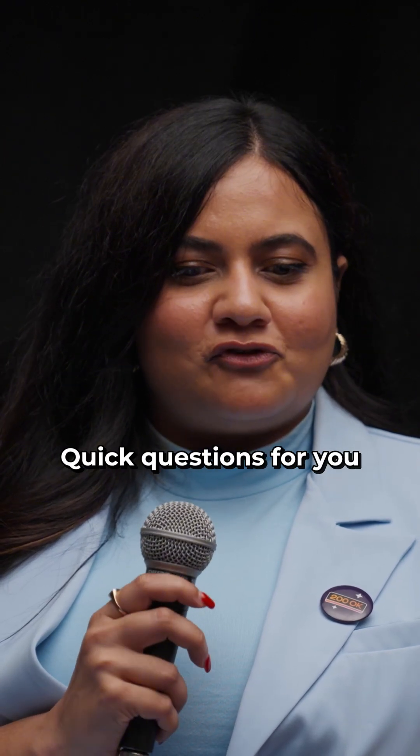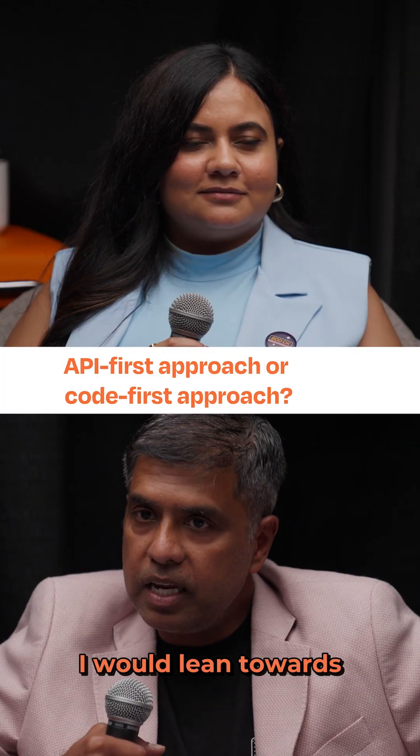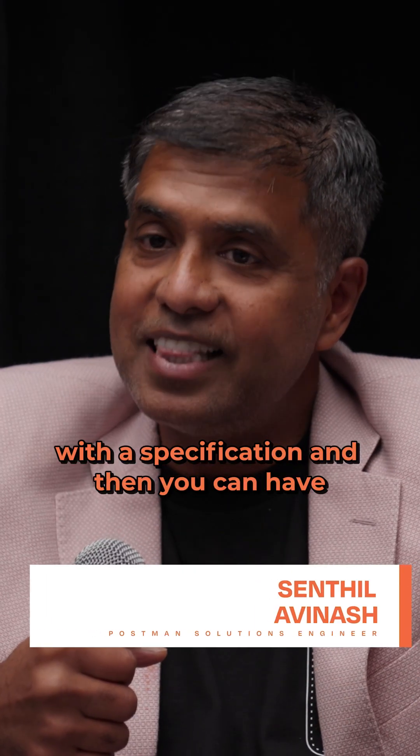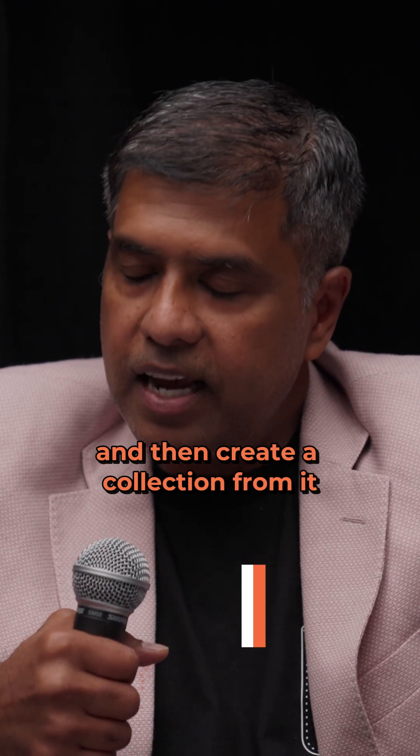All right, Santhul, quick questions for you rapid-fire. API-first approach or code-first approach? I would lean towards an API-first approach because you're starting with a specification and then you can validate those linting rules as needed and then create a collection from it.